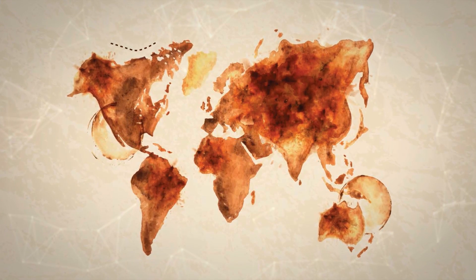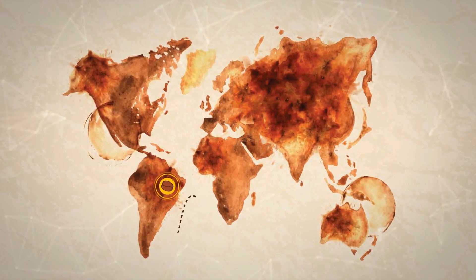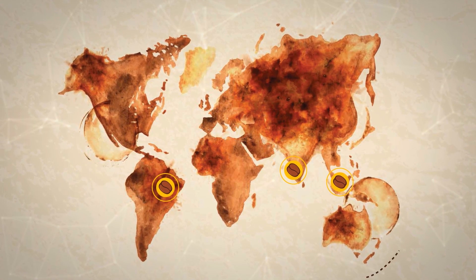Today, you can trace your coffee's journey from Brazil, India or Indonesia from the very beginning.